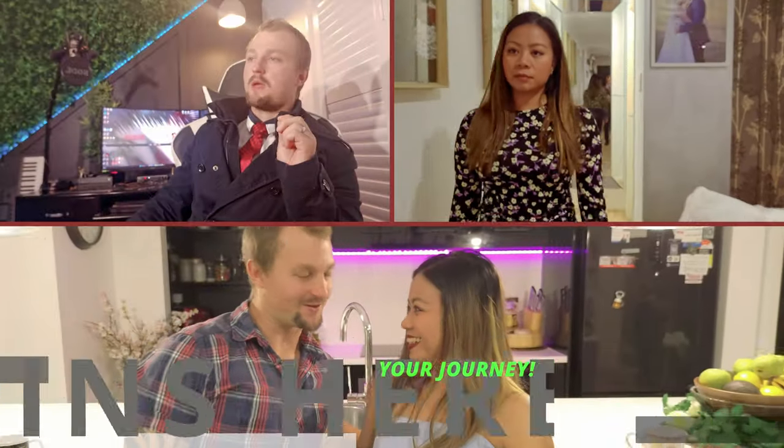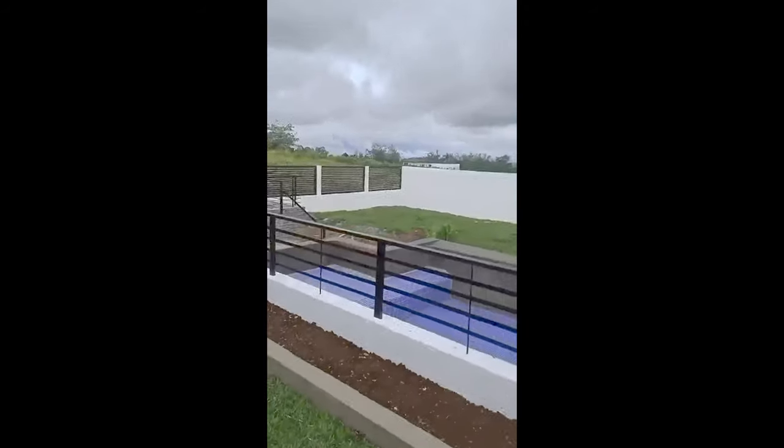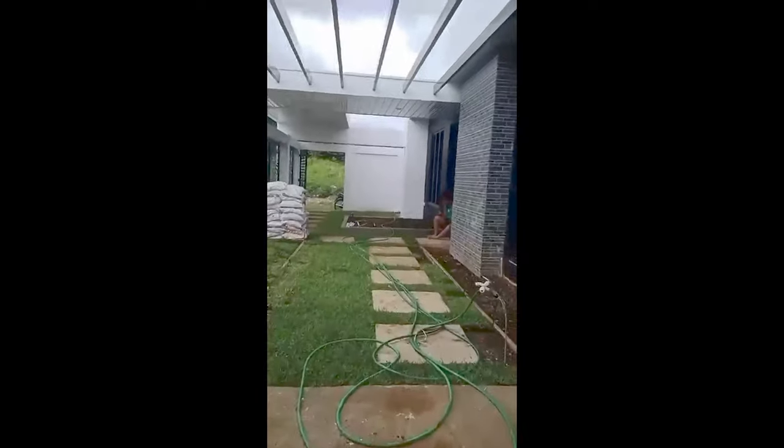Hey everyone, and welcome back to the channel — you're right here with us, the Castaway Couple. Today we're thrilled to give you an exciting update on our dream home in the Philippines. It's been almost two weeks since our last video and things are moving rather quickly. For those of you who have been tracking with us for a while, you'll know that our home has come a long way, especially in the last few months, and our building journey is starting to draw near to a close.